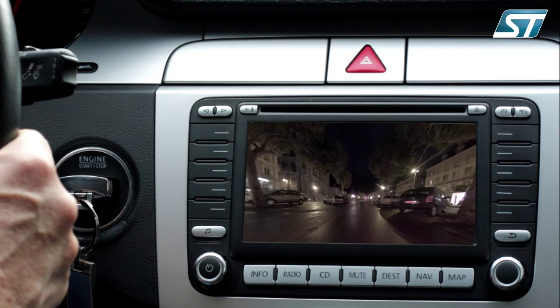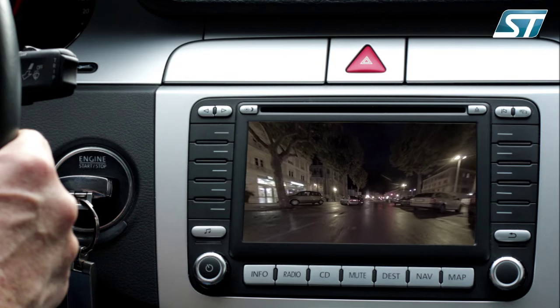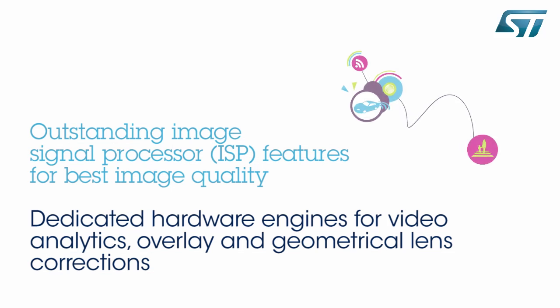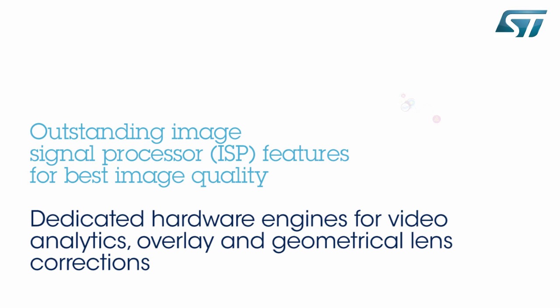All this top-level performance is achievable thanks to an advanced HDR image preprocessor. In addition to performing the functions of a high-quality HDR camera, the STV0991 provides provisions for locally implementing higher-level functionalities and relieves the car's ECU from tasks that need camera-specific information.